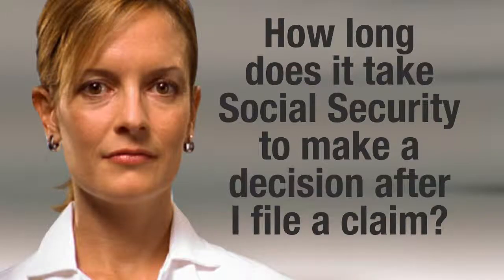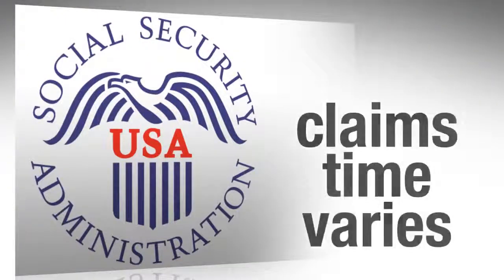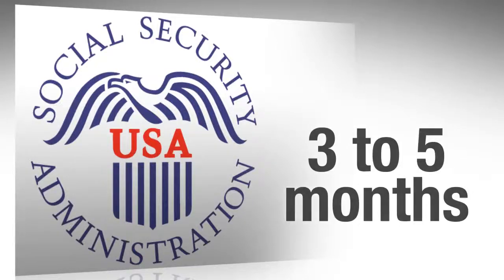How long does it take Social Security to make a decision after I file a claim? Processing time for Social Security disability claims varies. Currently, the Social Security Administration, which is sometimes referred to as SSA, indicates that initial disability claim processing generally takes from 3 to 5 months.